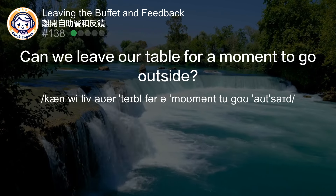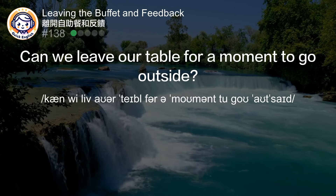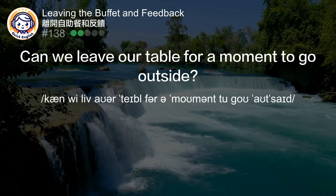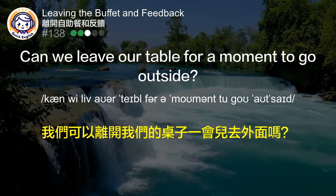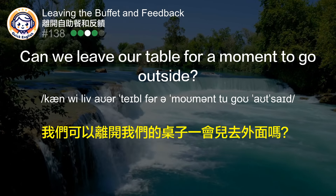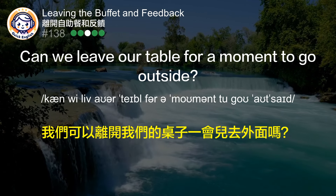Can we leave our table for a moment to go outside? 我们可以离开我们的桌子一会儿去外面吗？